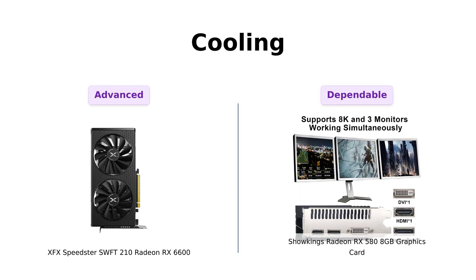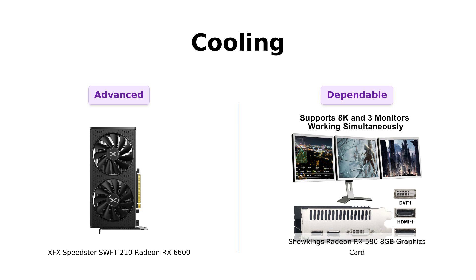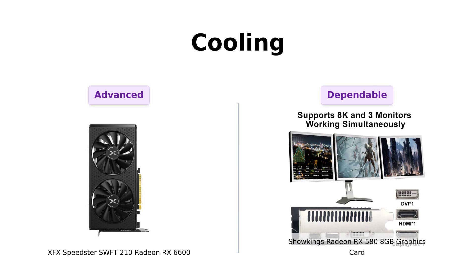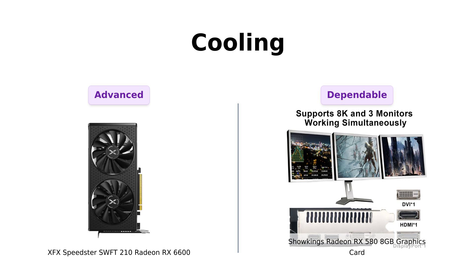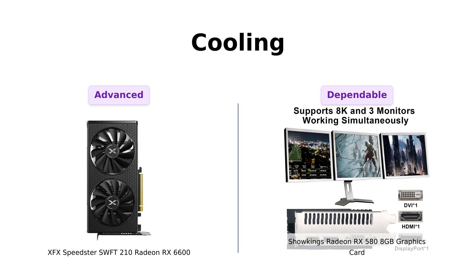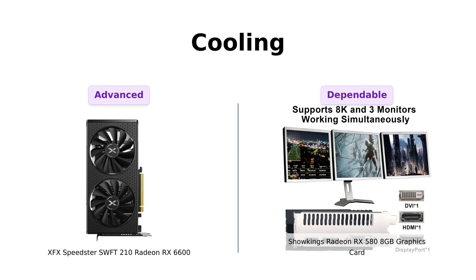Now let's talk cooling. The RX 6600 boasts the XFX Speedster SWFT 210 dual fan cooling, which reviewers have praised for its effectiveness, although some noted it can run warmer than expected. The RX 580 also features dual cooling fans and effective heat pipes, keeping it cool during gaming sessions. Reviewers highlight that both cards managed to stay relatively quiet, but the RX 580 is noted for its dependable cooling performance in various setups.